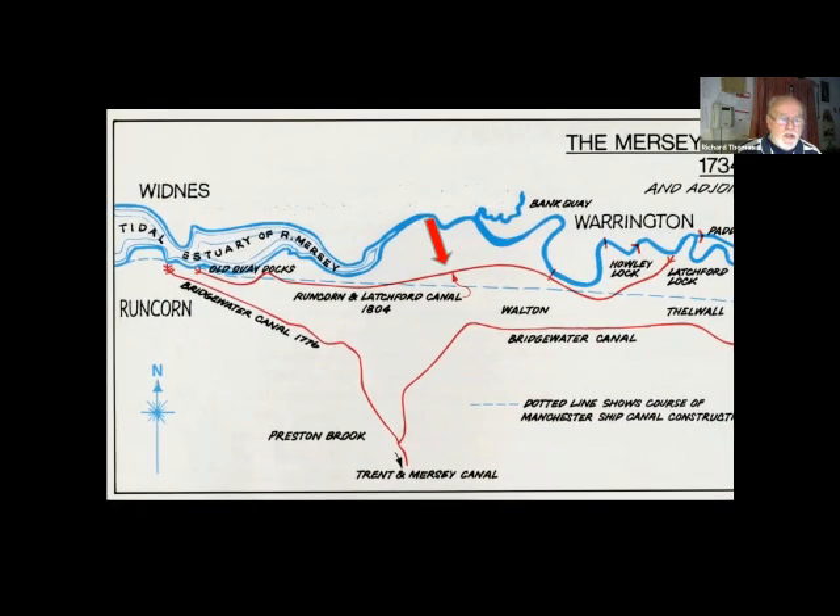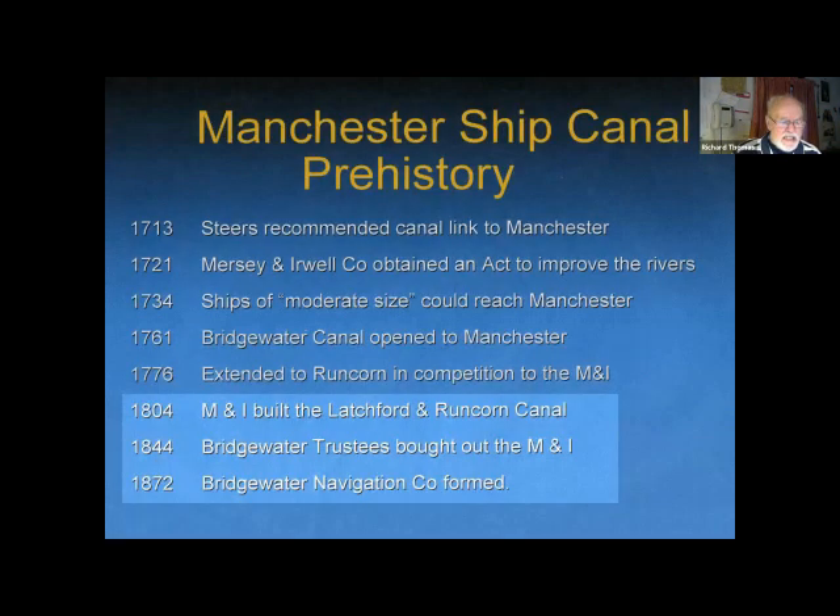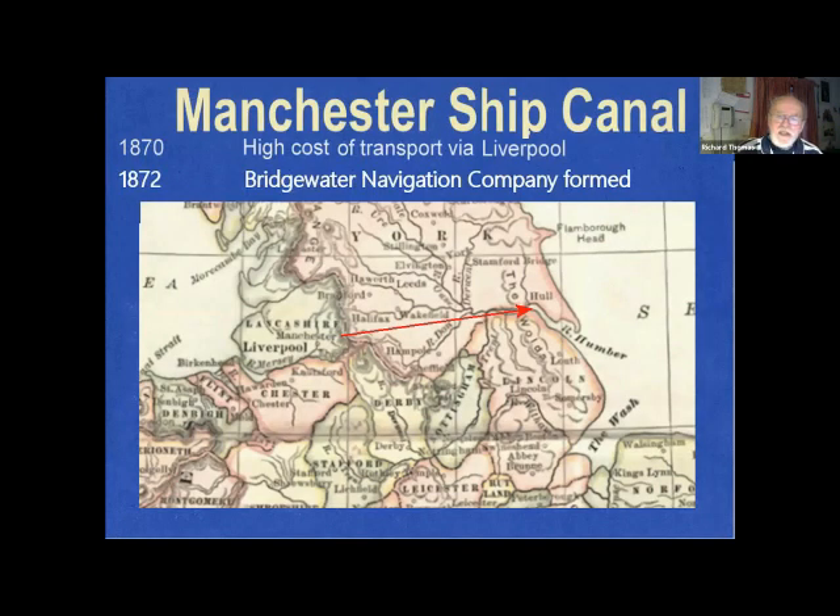In response, the Mersey and Irwell built the Latchford and Runcorn Canal in 1804 to protect their interests, but it was too little too late, because in 1844 the Bridgewater Trustees bought the Mersey and Irwell on the principle of — if you can't beat them, buy them — and within 30 years the Bridgewater Navigation Company was created. So that's the prehistory done. In 1870 Manchester faced depression.